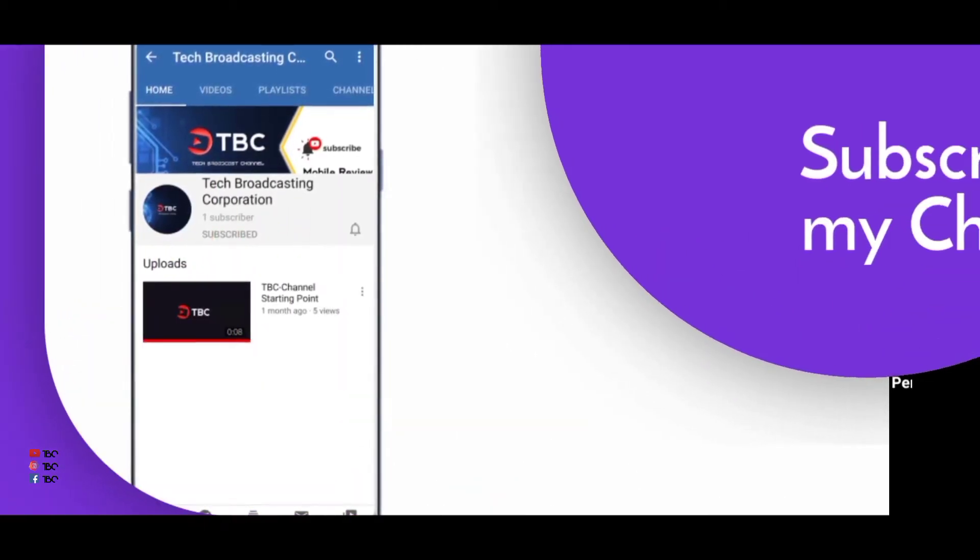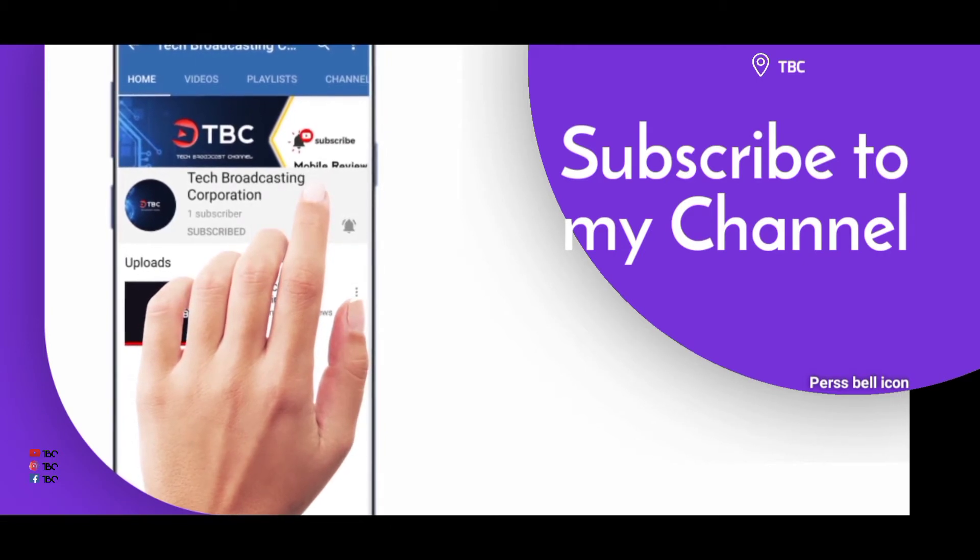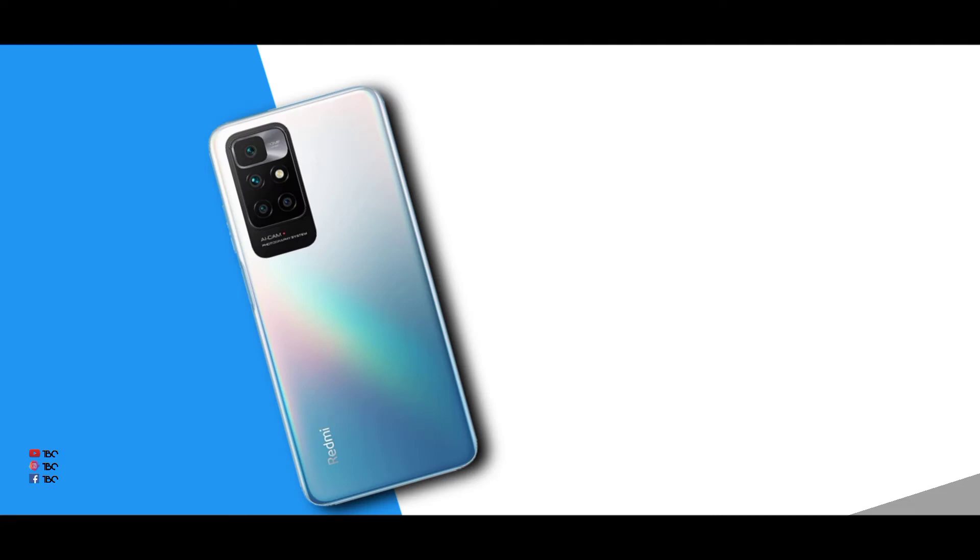If you are not subscribed to this channel, please subscribe and click the notification bell. Now, the Redmi 10 is a great phone in terms of thickness.